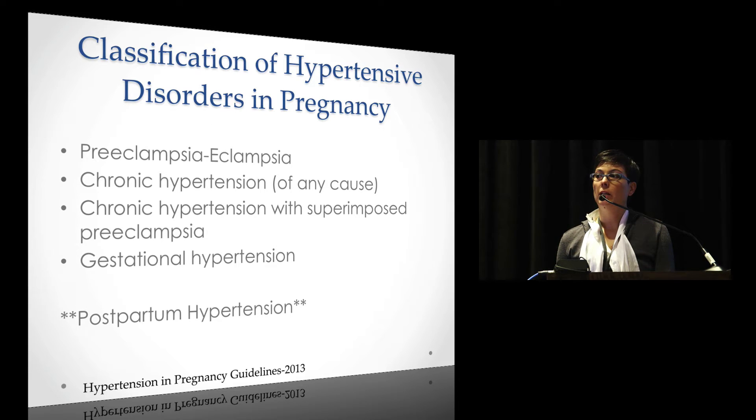They classified preeclampsia under a broad category of hypertensive disorders of pregnancy, with four different classes. There's also postpartum hypertension — not part of the classification, but noted in the executive summary because we should always be looking for women who develop preeclampsia even if they were normotensive during pregnancy. Immediately postpartum, they can develop preeclampsia, so we need to keep our radar out for it.